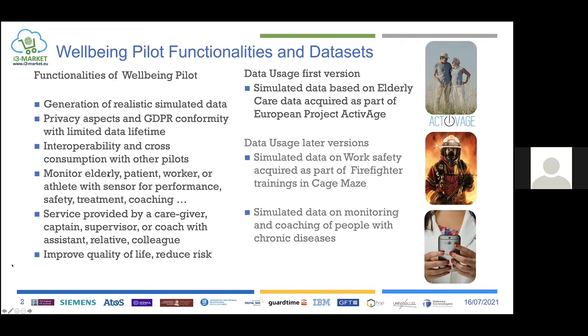The functionality of the Wellbeing Pilot is to monitor elderly patients, workers, or athletes with sensors and monitor performance, safety, and coaching. The service is provided by caregivers, supervisors, or coaches based on the data that is acquired, and the main objective is to improve quality of life or reduce risk.